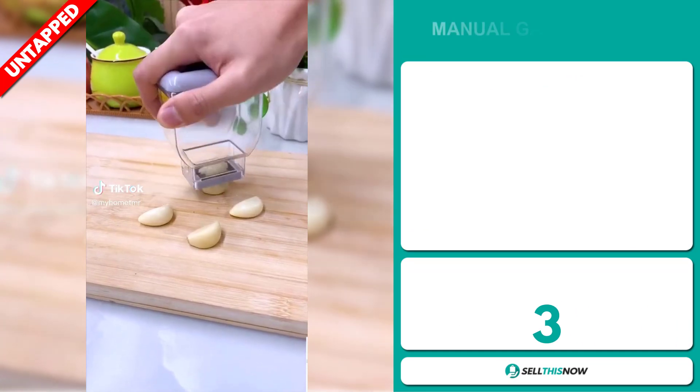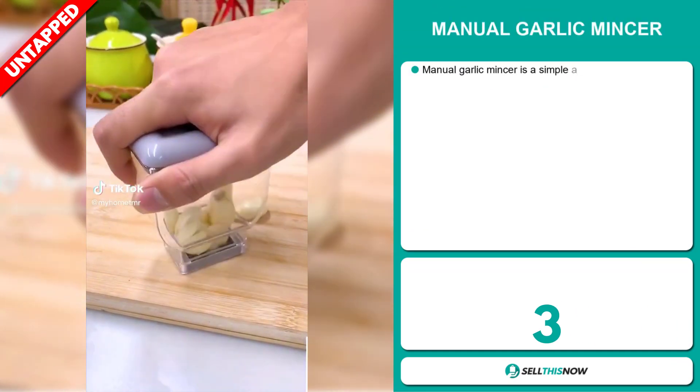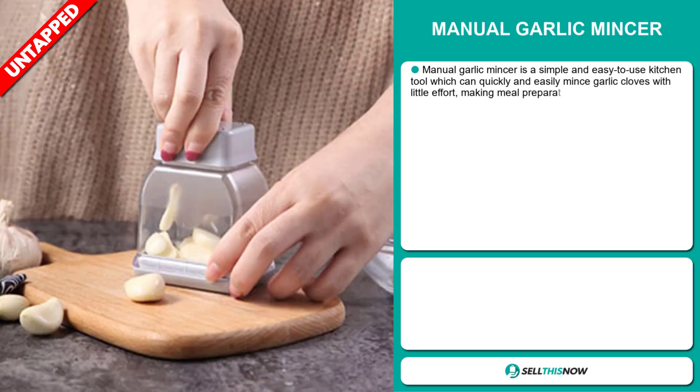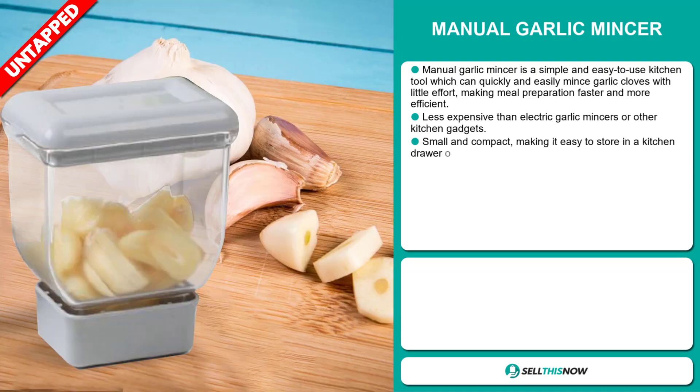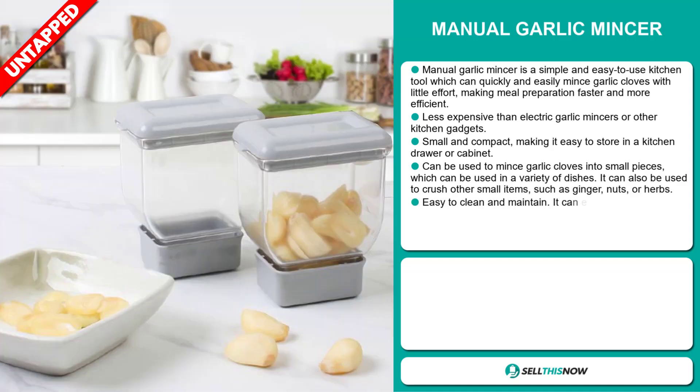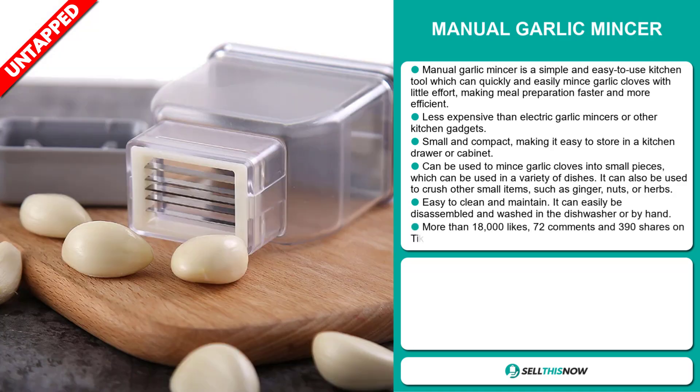A Manual Garlic Mincer. The manual garlic mincer is a simple and easy tool which can quickly and easily mince garlic cloves with little effort, making meal preparation faster and more efficient. It is less expensive than electric garlic mincers or other kitchen gadgets. It is small and compact, making it easy to store in a kitchen drawer or cabinet. It can be used to mince garlic cloves into small pieces for a variety of dishes, and can also be used to crush other small items such as ginger, nuts or herbs. It can easily be disassembled and washed in the dishwasher or by hand.